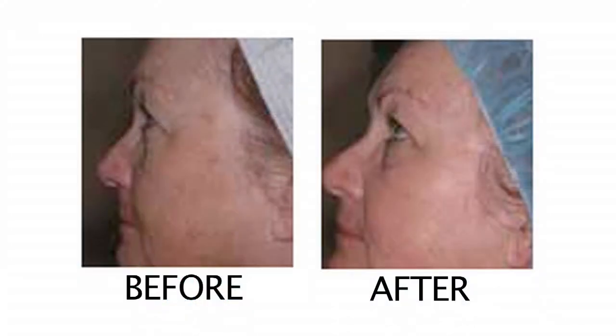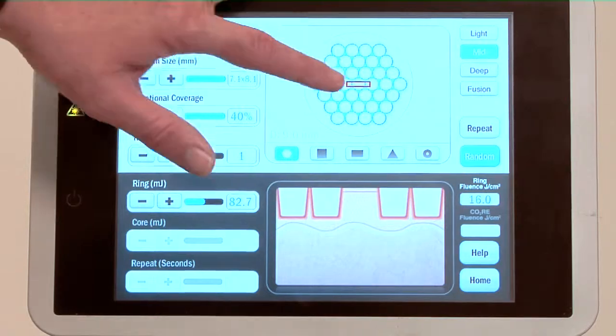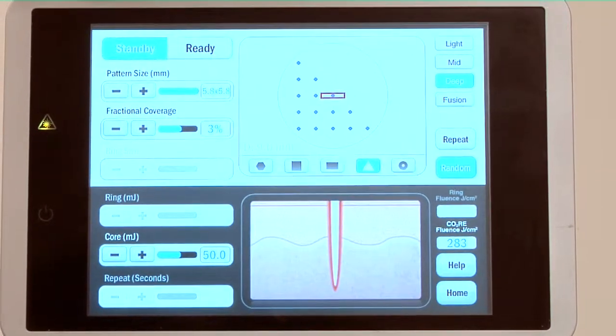It penetrates superficially into the skin, so it helps with that redness. It also helps a lot of times with the stinging and burning. The second type of laser we use penetrates and punches little tiny holes into the scar and basically helps soften and flatten it.